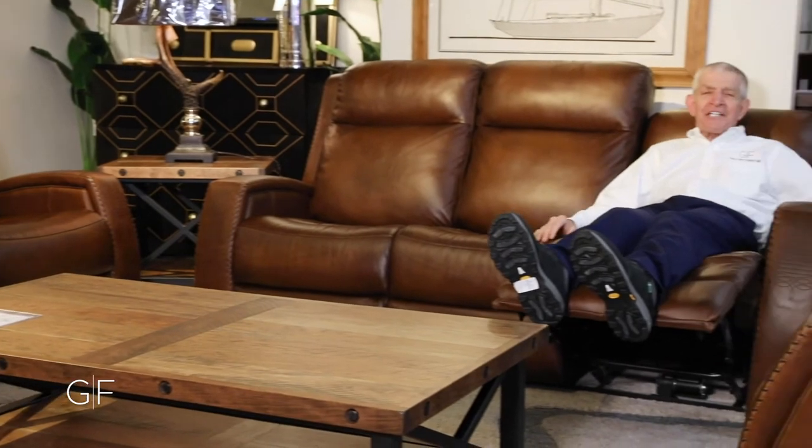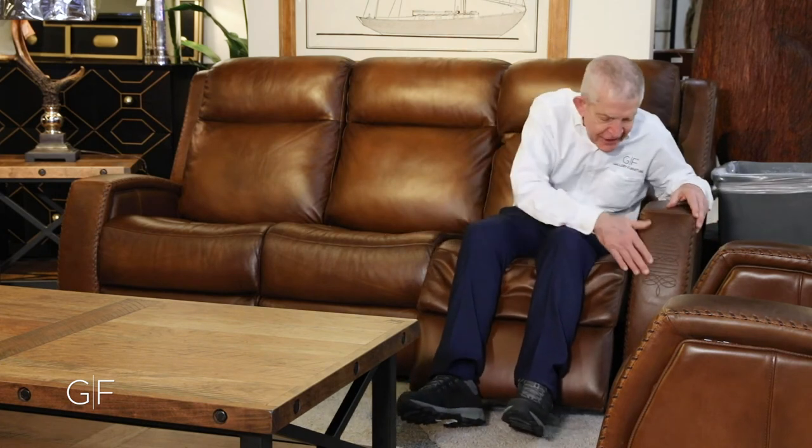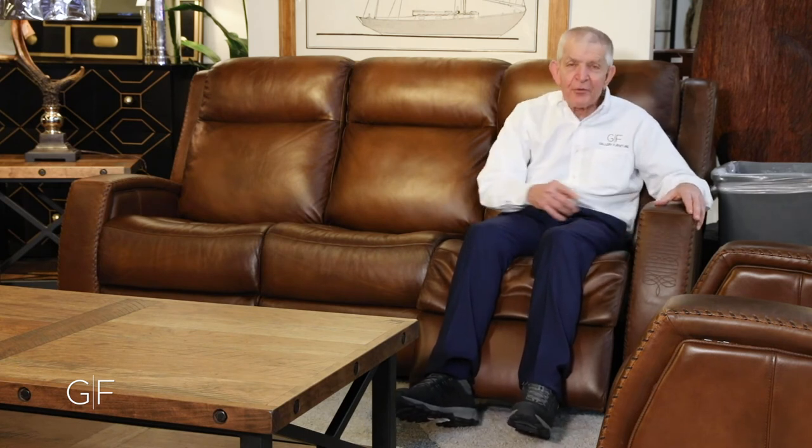The Mustang Saddle is an incredible power reclining sofa, power reclining loveseat, and power recliner. It's beautiful leather everywhere you sit and touch, with vinyl on the outside. It's got USB ports and a power reclining headrest. Texas size, Texas style — with beautiful boot stitching and stitching everywhere.